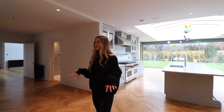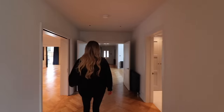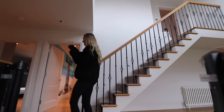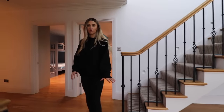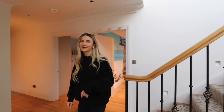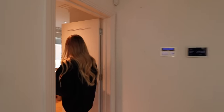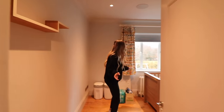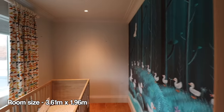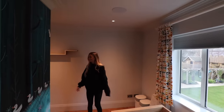That's pretty much the ground floor done — there are three floors in total. Let's start heading upstairs. We have five bedrooms on this floor — you know it's a big house when you forget how many bedrooms there are. Seven bedrooms in total. Let's start from this room — it's the smallest room and you've got a view out to your garden. You've still got all the speakers through this room as well, so I assume it's through the whole house.